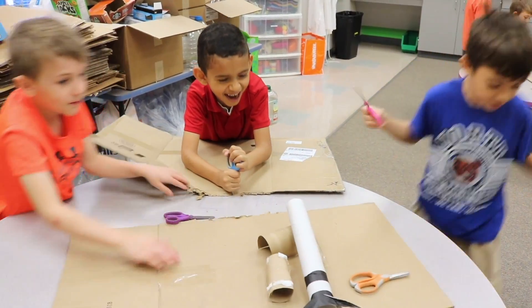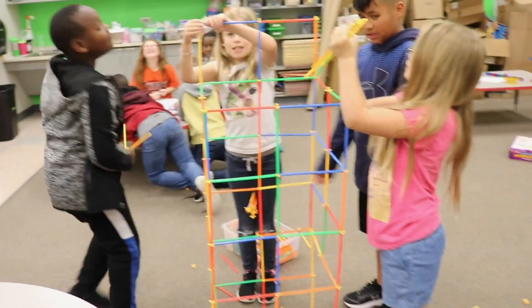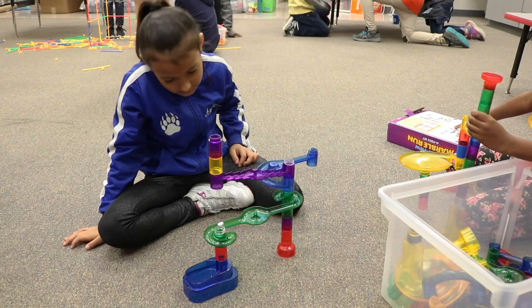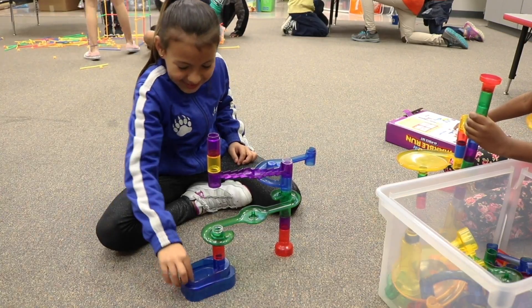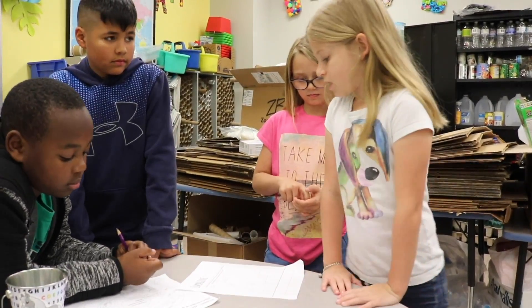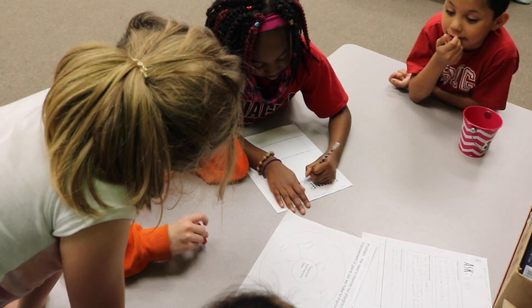To us, STEAM education involves a lot of problem-solving, a lot of critical thinking, and it's a structured way of thinking through a process that can be used multidisciplinary in all subjects. Learning to take risks, solve problems, and overcome frustration and failure are real-life, real-world skills that our students need.